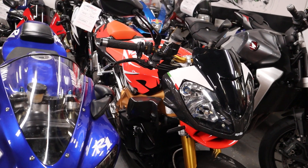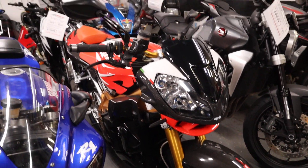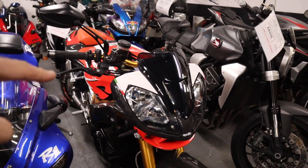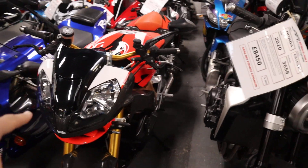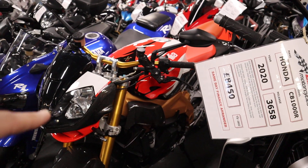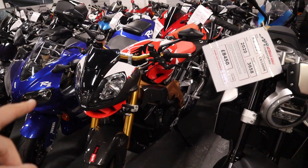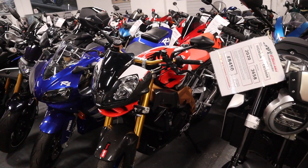This Aprilia Tuono RSV Factory — the spec on this is unbelievable. Keep an eye on this space because I'll do a full video on that bike and I'll describe the spec. That's had all kinds of things done to it. Absolutely stunning bit of kit that one.